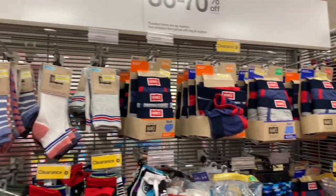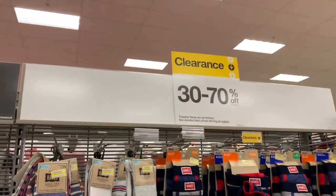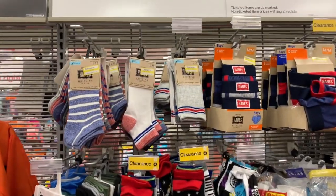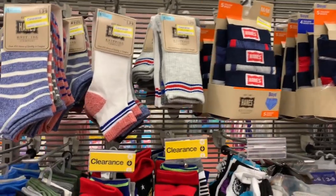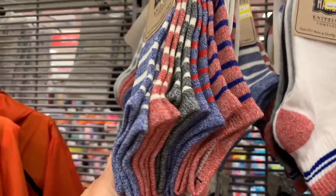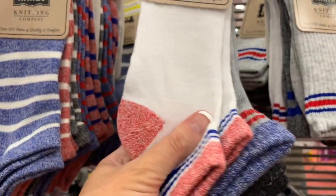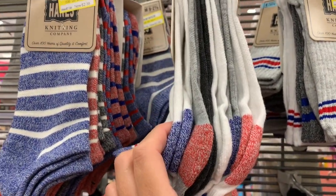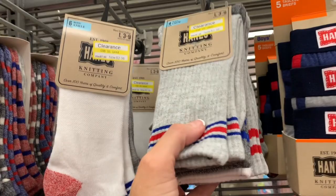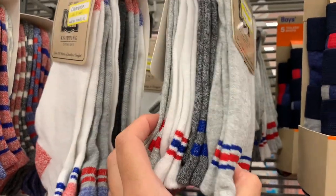Socks, underwear — they have them for boys, they have them for girls. I'm going to be showing both end caps. The clearance is 30% to 70% off, but what I'm seeing is mostly 50% to 75% off deals. They have deals like a six-pack of Hanes no-show socks for $2.38 — normally $7.99 — and they also have these really nice crew socks, which would be nice for a little later in fall and winter, also $2.38.